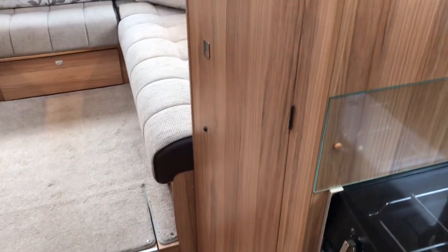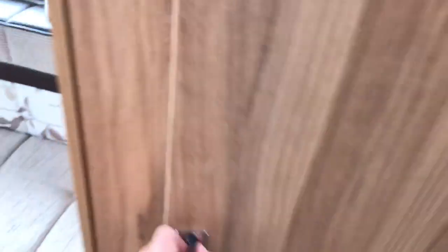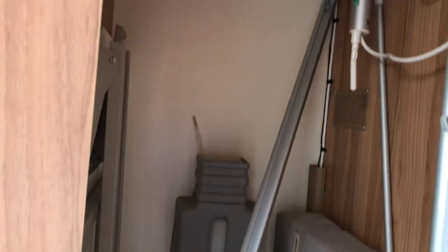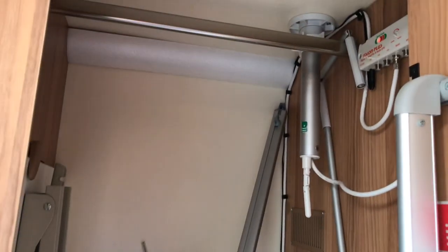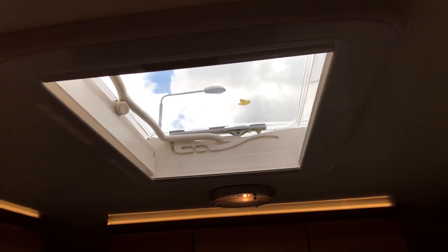Next to the kitchen on the side is a nice big wardrobe. This one does have cushions, and there are two nice roof lights just to keep the motorhome nice and light.